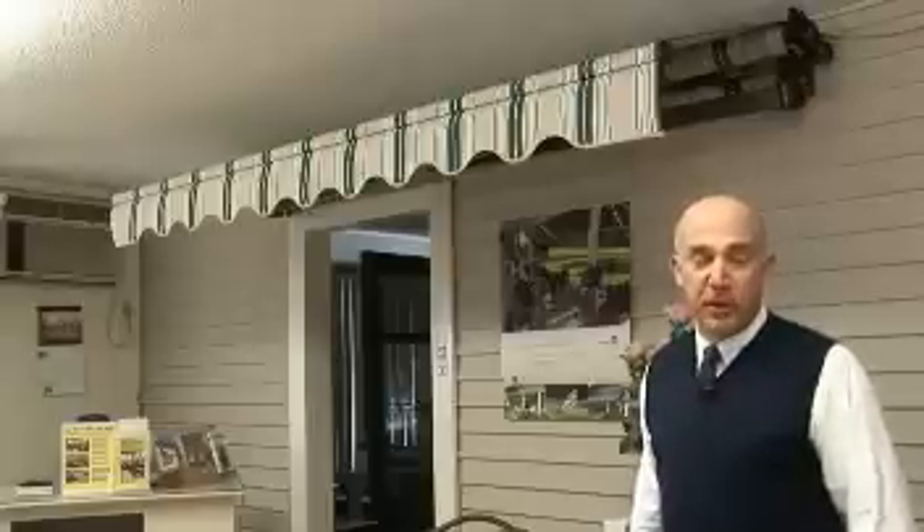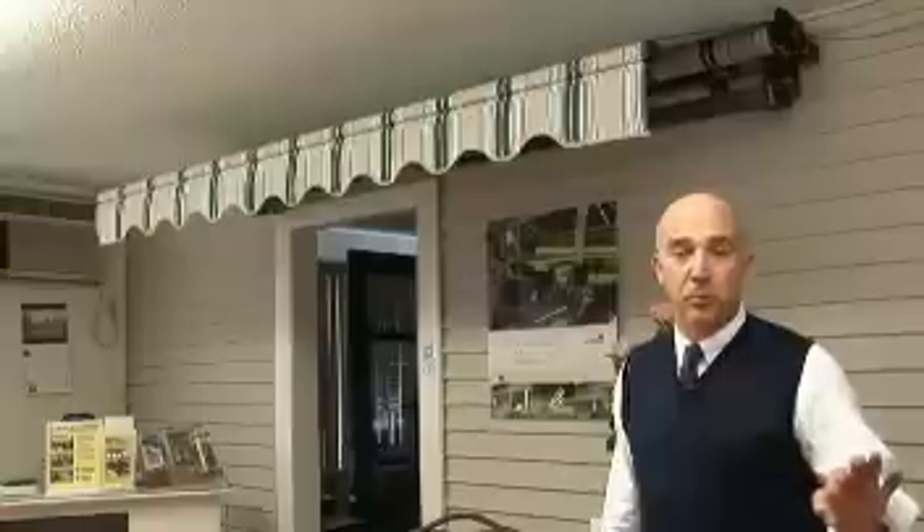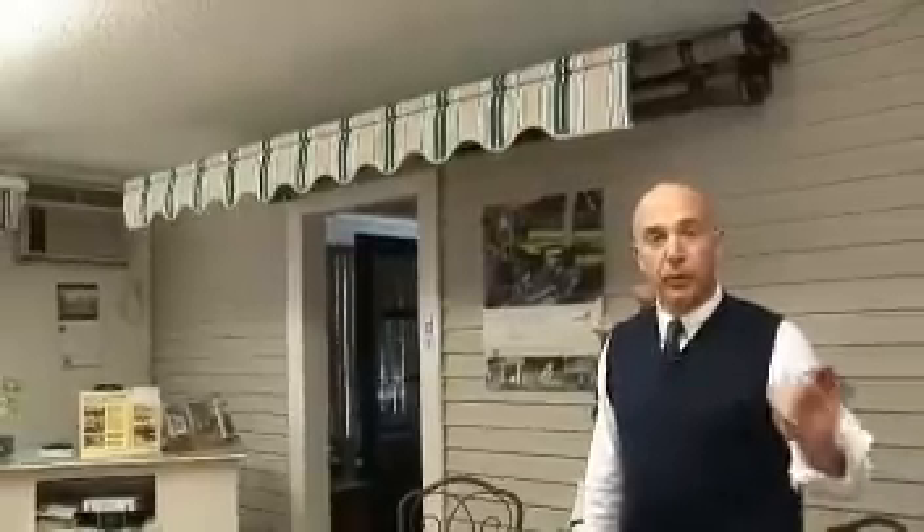All the awnings I'm going to show you today are available two different ways: motorized or manual. They both look the same. The motorized units can stop at any point, automatically stop at the end, and will automatically stop when fully retracted.